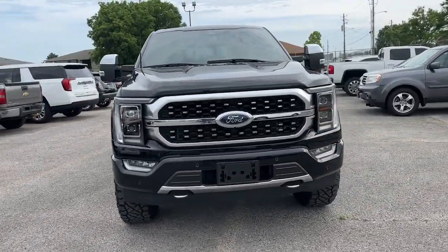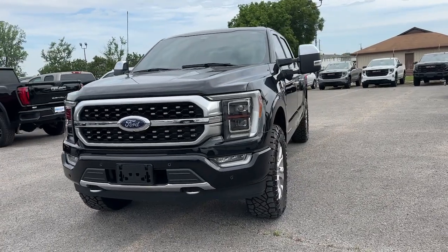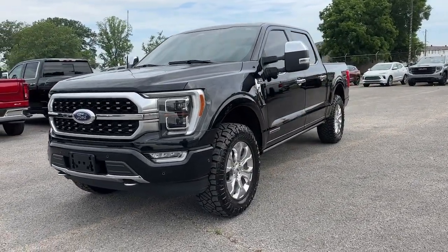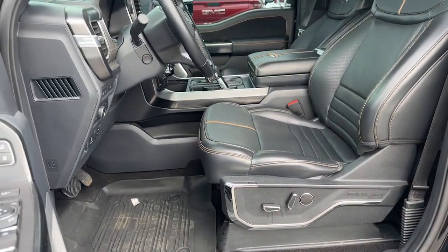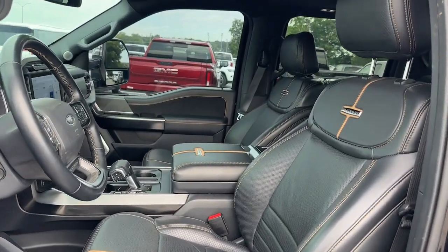Heated steering wheel, 360-degree view car camera, touchscreen infotainment system, pre-collision system, wireless charging station, heated driver's seat, moonroof, turbocharged engine, navigation system, sunroof.